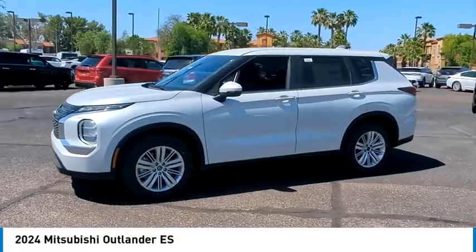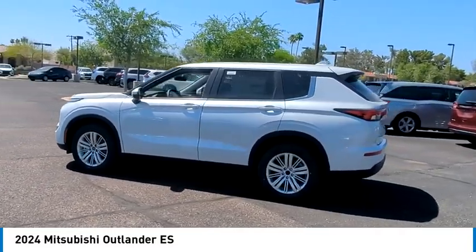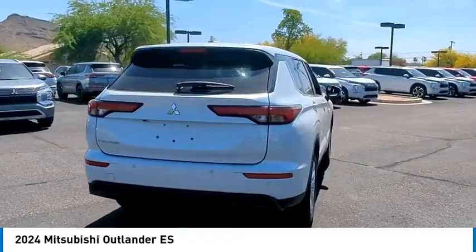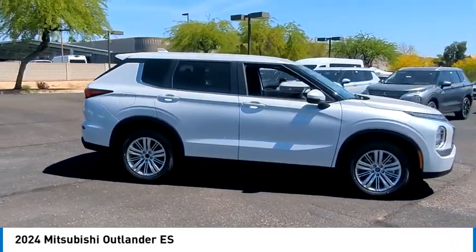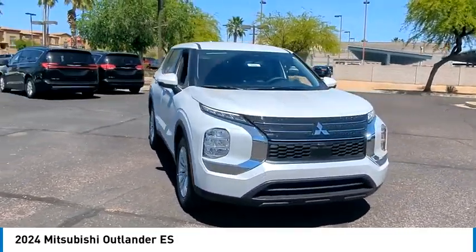Looking for the right vehicle? Check out the 2024 Outlander — a versatile crossover with power to spare. Outlander boasts an upgraded level of interior comfort and advanced technological features to give you control over every element of your drive. With super all-wheel control and a 5-star frontal and side impact crash test rating, peace of mind comes standard.